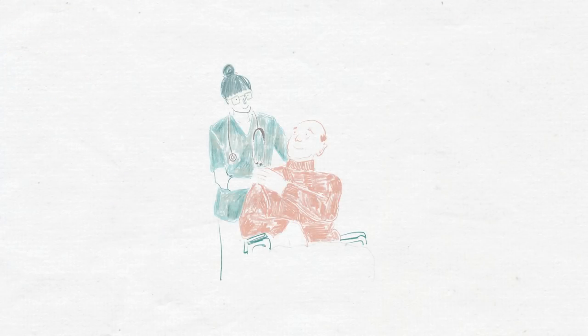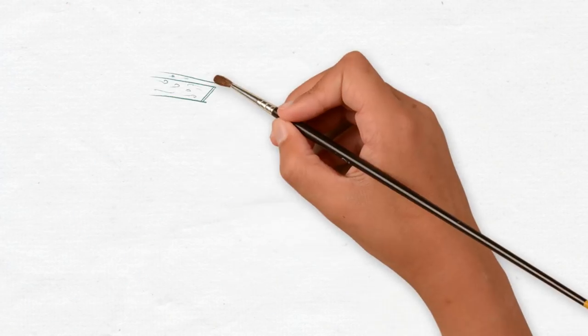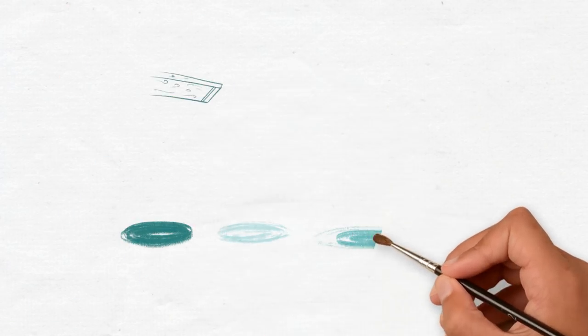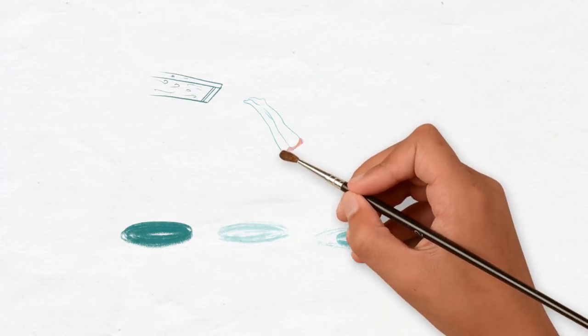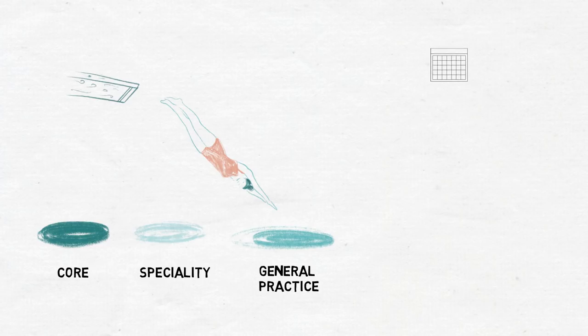Satisfactory completion of the first year will result in the relevant university recommending to the GMC that the doctor can be granted full registration. During Foundation Year Two, doctors remain under clinical supervision — as do all doctors in training — but they take on increasing responsibility for patient care. In particular, they begin to make management decisions as part of their progress towards independent practice. Satisfactory completion of F2 indicates that a foundation doctor is ready to enter core, specialty, or general practice training programmes.